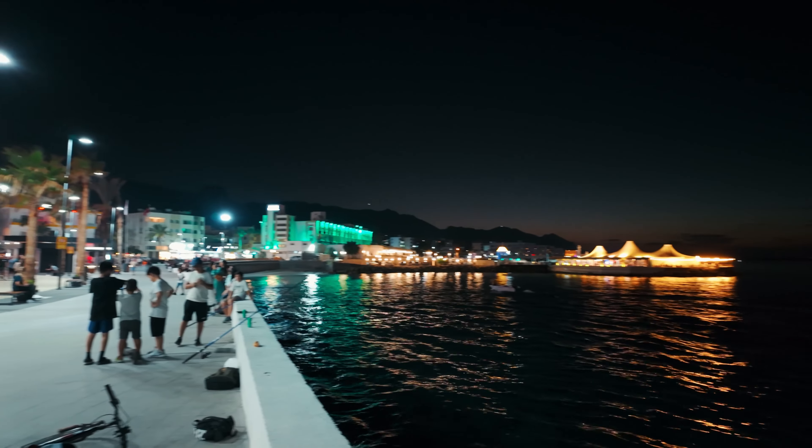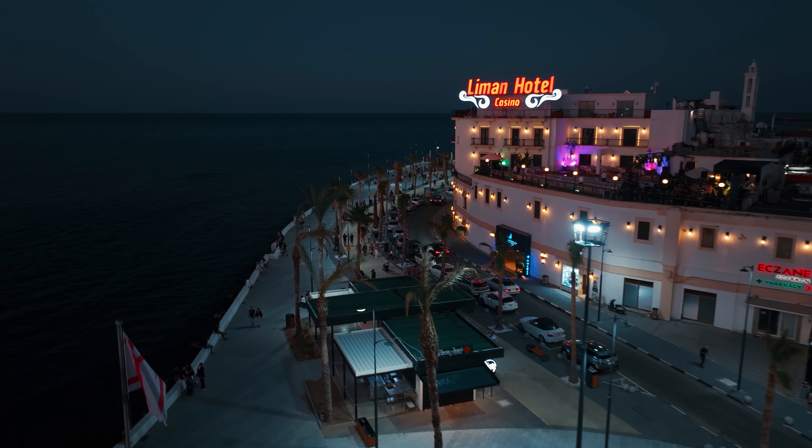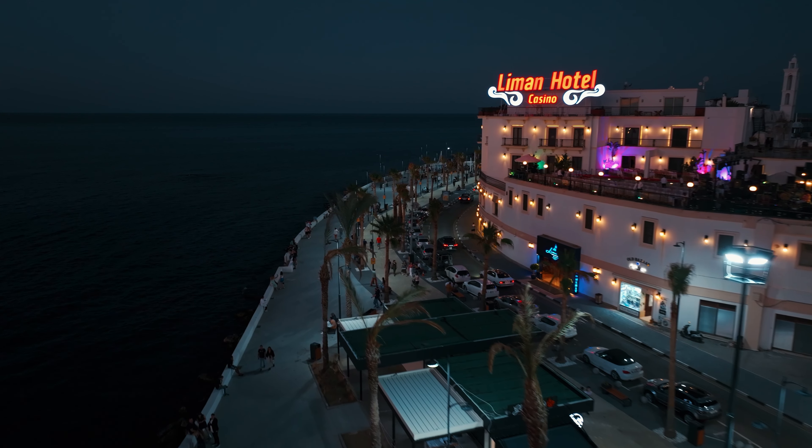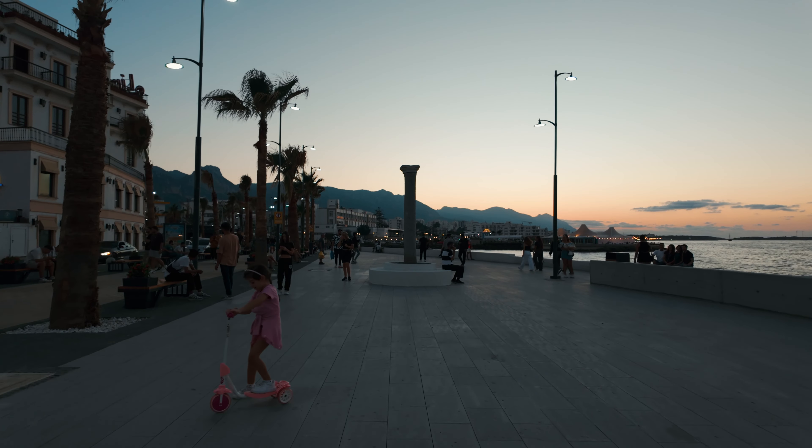For a unique seaside experience and to discover the new face of Girne, you are invited to this wonderful coastal stretch. The Girne Kordonboyu offers both relaxation and fun in one place.